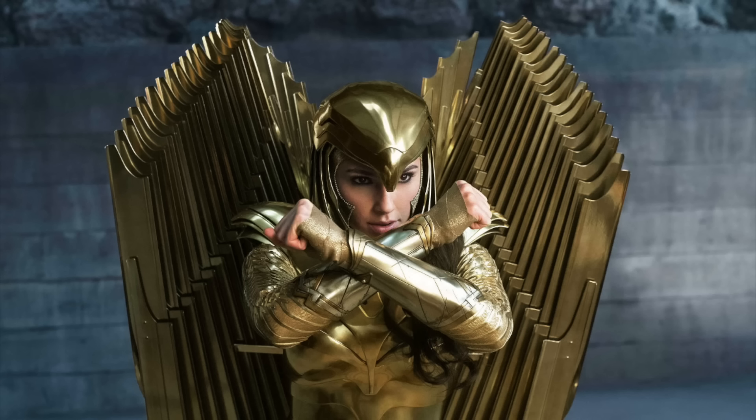I've got this handy iPad which means I can draw things on the pictures. So where are we going to start? Wonder Woman's golden eagle armor from Wonder Woman 1984.